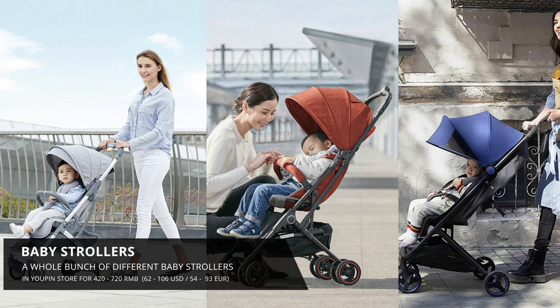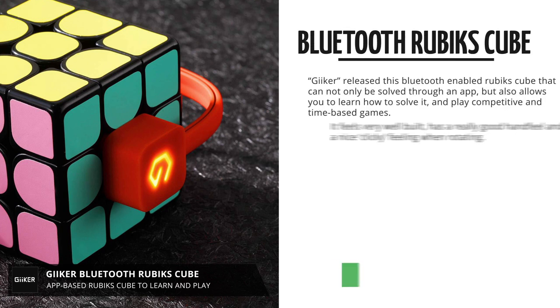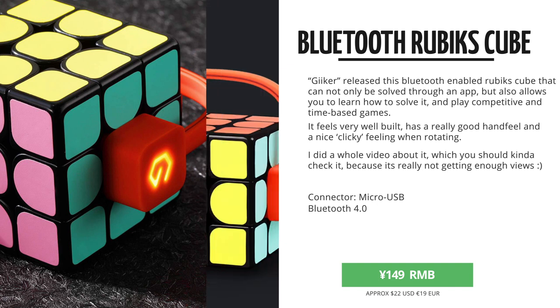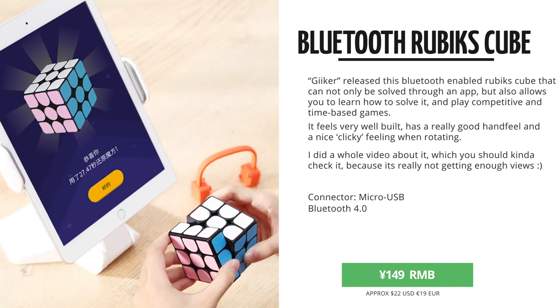One thing I personally found to be really cool is this Bluetooth-enabled Rubik's Cube. This allows you to learn how to solve a Rubik's Cube, you can play time-based and competitive solving games, and actually solve the cube over Bluetooth when it's paired to your phone or tablet. I did a video about it a few weeks back,